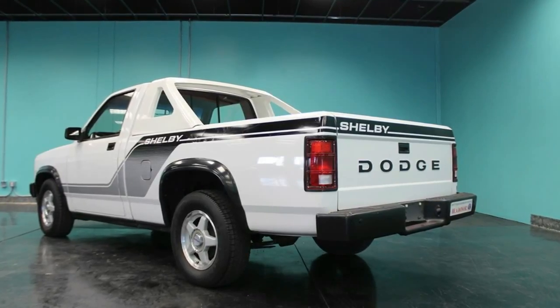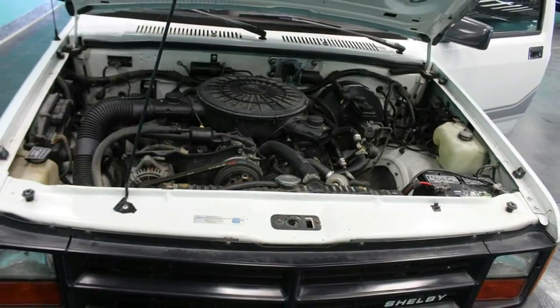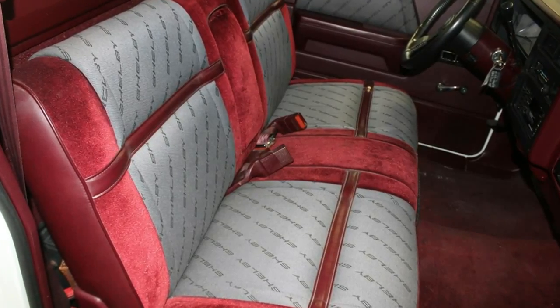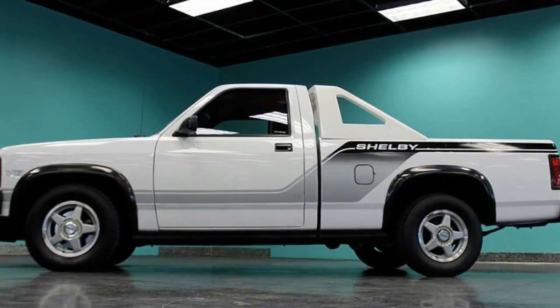Shelby's first V8 power Dodge Dakota is looking for a new home. Shelby is known nowadays for the most part to tune Mustangs. Yet there was a period in the 1980s when the organization was tied intimately with Dodge, creating elite forms of the Omni, Charger, Lancer, and Dakota, like the one you see here.